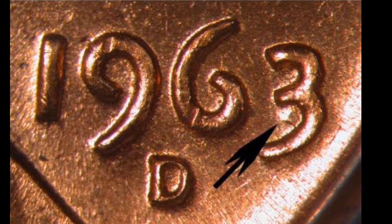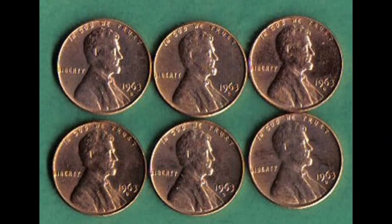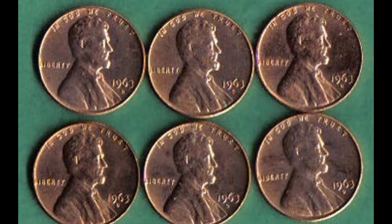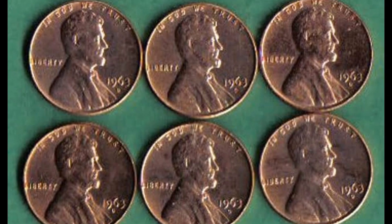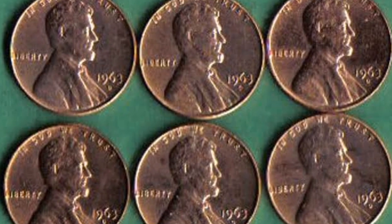MS67 Plus is no different. The coin displays excellent strike, shine, and nearly immaculate surfaces free of obvious contact blemishes. It was sold at Great Collections Auction for $47,130.62 cents, including buyer's premium.